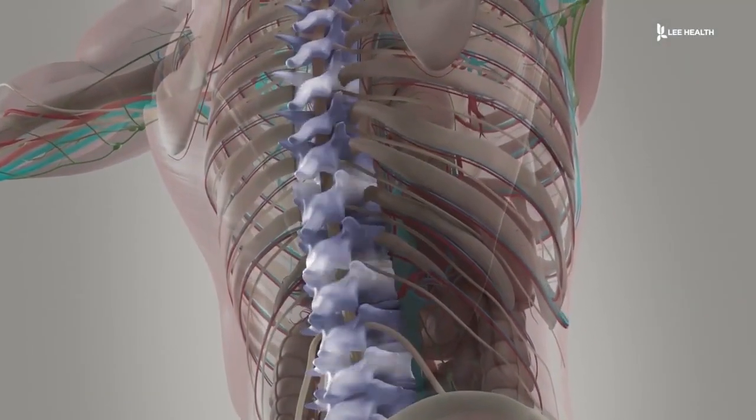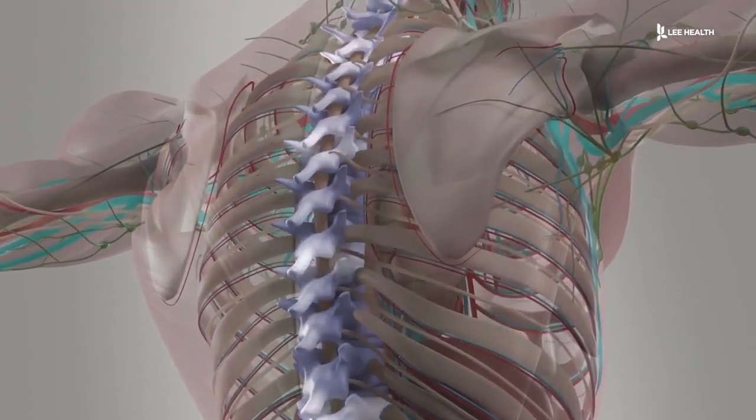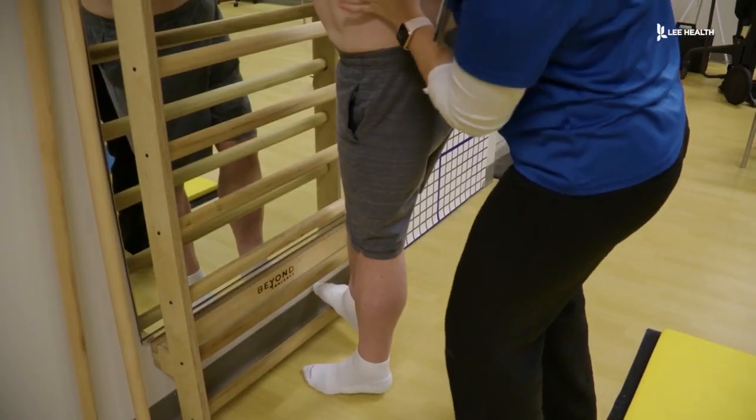When you look at a spine it should be straight, but if it curves or twists there's a high chance that you have scoliosis.